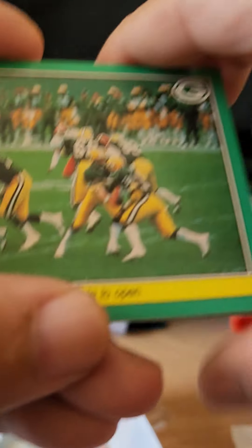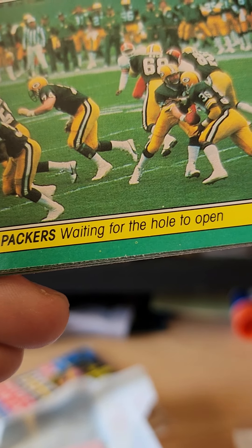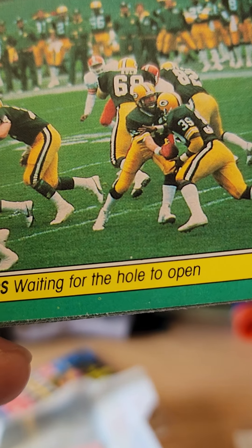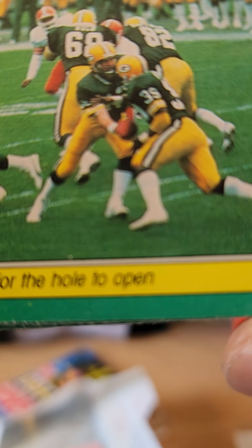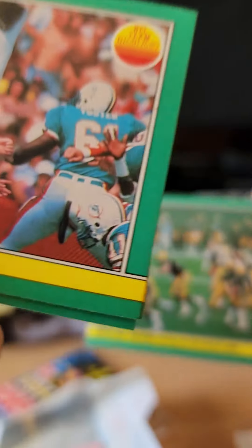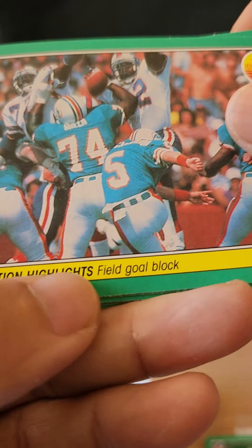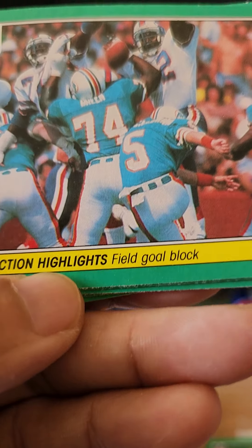Let's see who our players are. We have a Green Bay Packers card — waiting for the hole to open. That's Lynn Dickey, the quarterback — or might be a running back, can't quite make him out. And this one is NFL action highlights: field goal block.